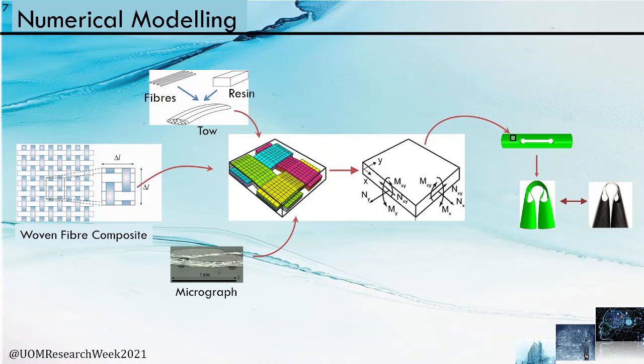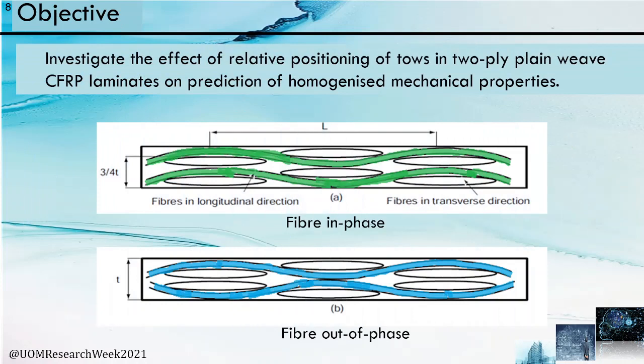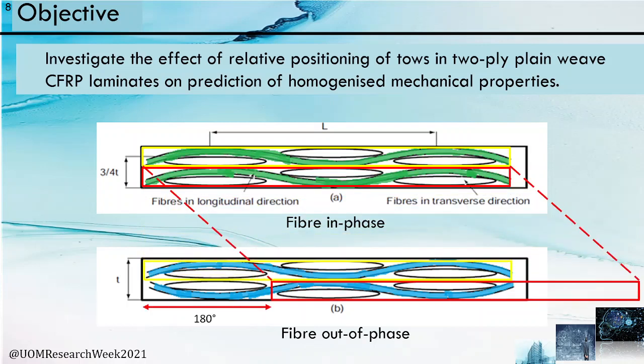A deviation in bending stiffness from experimental results was observed earlier, and there is significant variation in mechanical properties between the extreme fiber configurations. Intermediate cases of fiber configurations have not been studied yet. So I am examining the effect of relative positioning of tows, with the objective to investigate the effect of relative positioning of tows in two-ply plain weave carbon fiber reinforced polymer laminates on the prediction of homogenized mechanical properties. The two extreme fiber configurations are: fiber in-phase arrangement (phase difference of 0 degrees) and fiber out-of-phase arrangement (phase difference of 180 degrees).